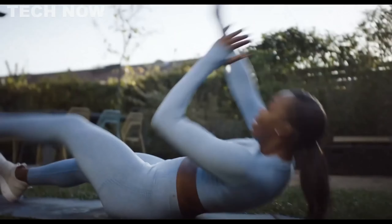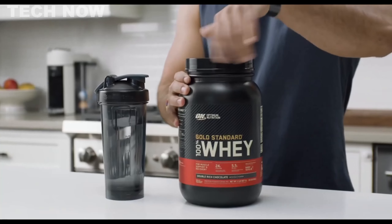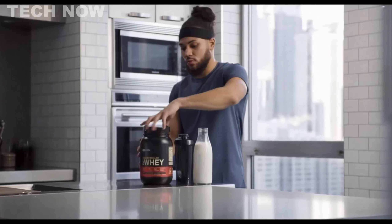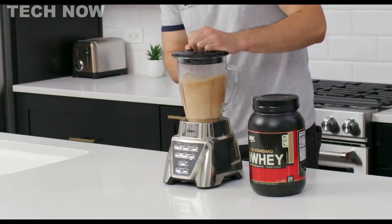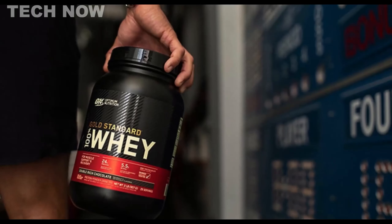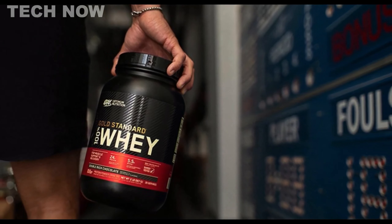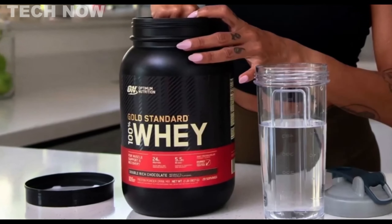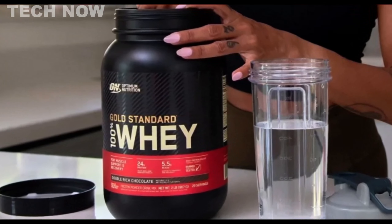With its outstanding label accuracy, users can be confident in knowing precisely what they are consuming after each workout. The formula includes enzymes to aid with digestion, making it easy on the stomach. Each scoop of Optimum Nutrition Gold Standard provides 24 grams of protein, 1 gram of sugar, 1 gram of fat, and 120 calories, making it suitable for various fitness goals and dietary needs. Additionally, it contains essential amino acids such as glutamine and branched-chain amino acids (BCAAs), which enhance lean muscle growth and reduce recovery time.